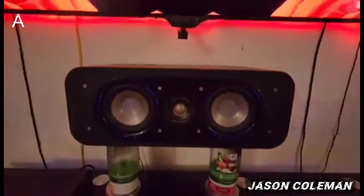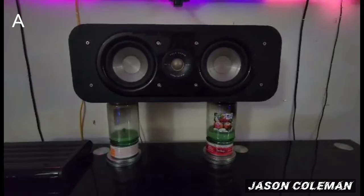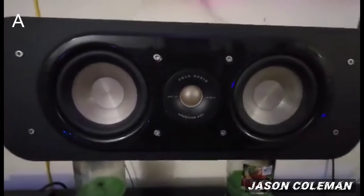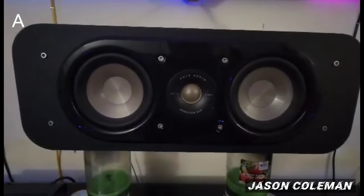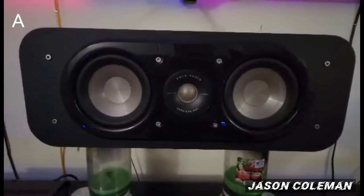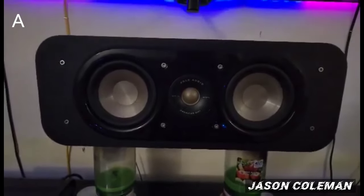Down here we have the Polk Audio S30 center channel speaker. Let me get a little closer so you can see. I like the design of the speaker — personally I think it's a really good center channel speaker. The sound is very detailed, the voices are clear, they don't sound muffled or muddy. That's pretty good sound.